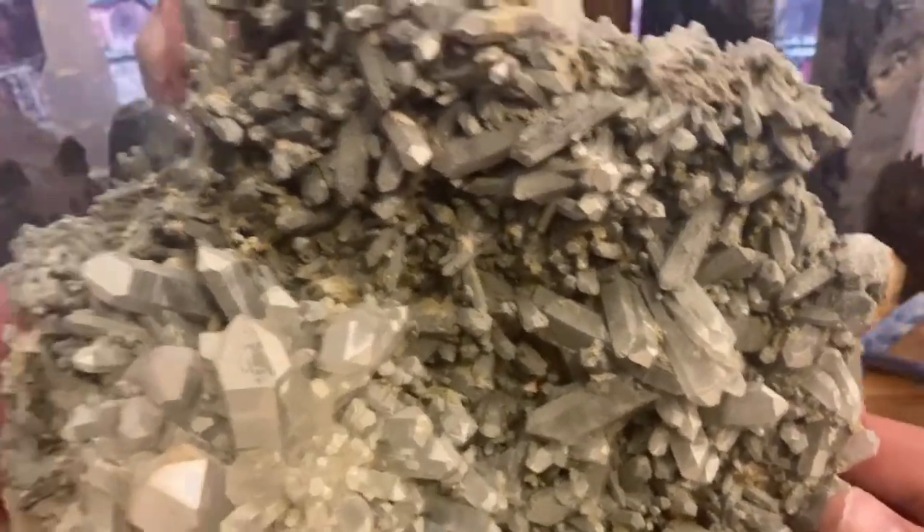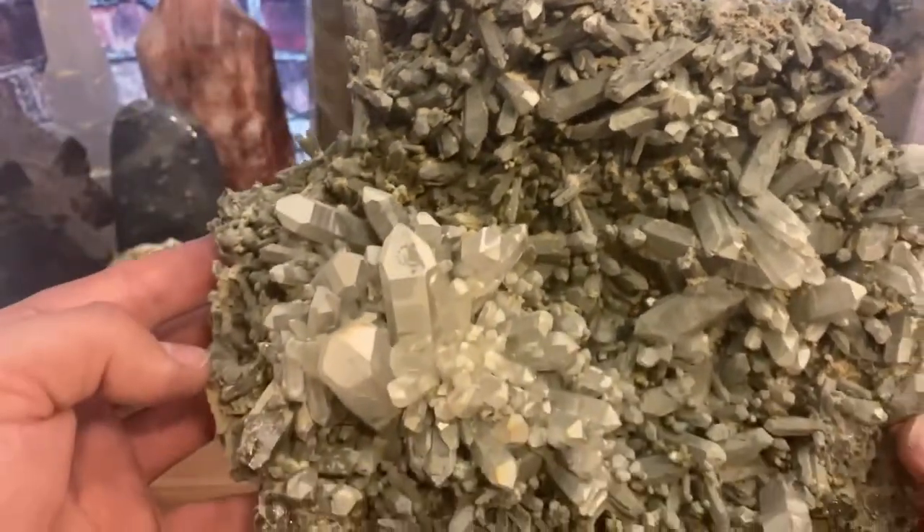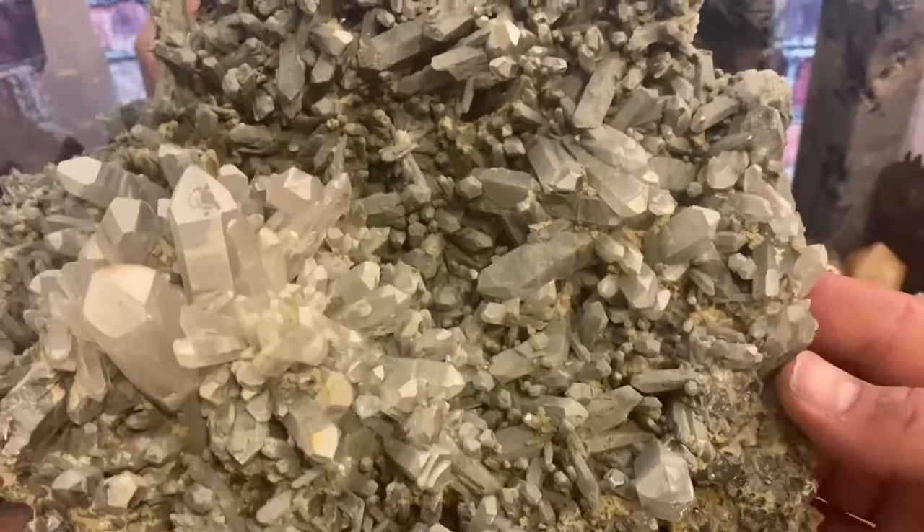I picked this up at a crystal store about an hour away from my house. When I saw it, I fell in love with it and I had to have it. Look at how beautiful it is — with these clusters you can literally get lost in here.